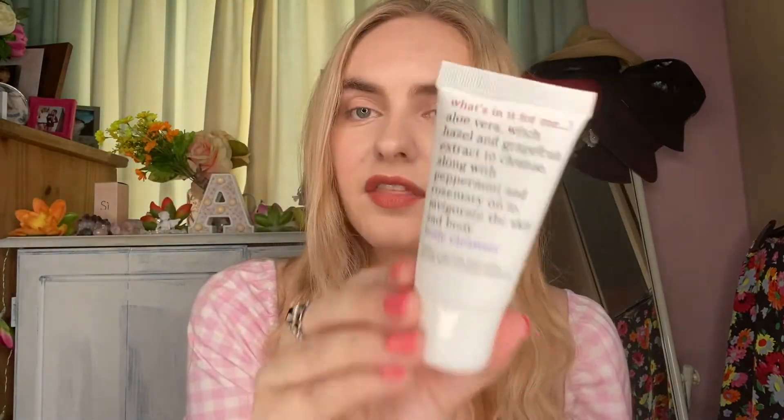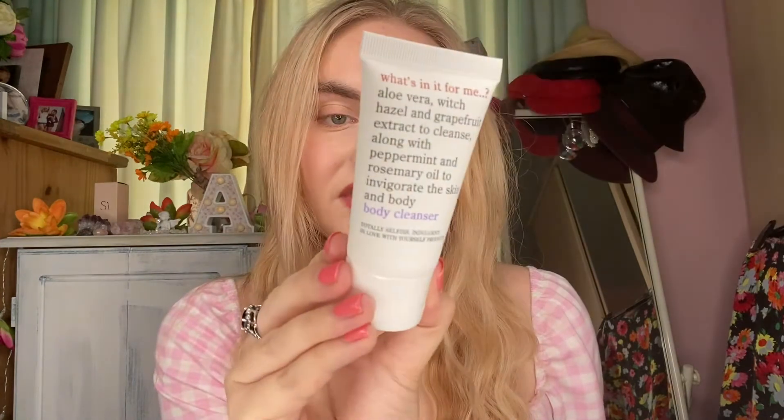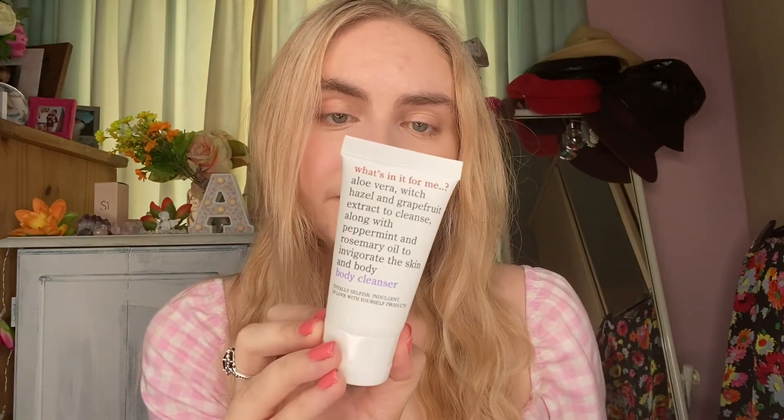I don't know the brand — 'What's In It For Me' is apparently the brand. I thought this was This Works, doesn't the packaging and branding look like it? It's a body cleanser. It says: 'totally selfish, indulgent, in love with yourself products.' It's aloe vera, witch hazel, grapefruit extracts to cleanse, along with peppermint and rosemary oil to invigorate the skin and body. That sounds lovely. This is a deluxe sample size but it's quite hefty — it's 50ml, made in England. I'm assuming it's cruelty free and potentially vegan. This size will set you back £6.99.